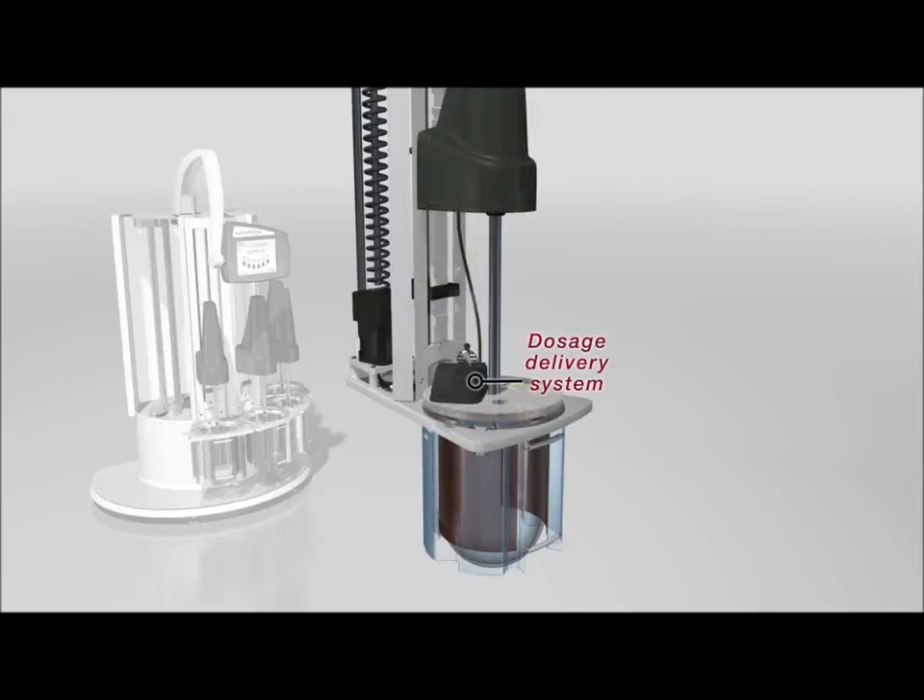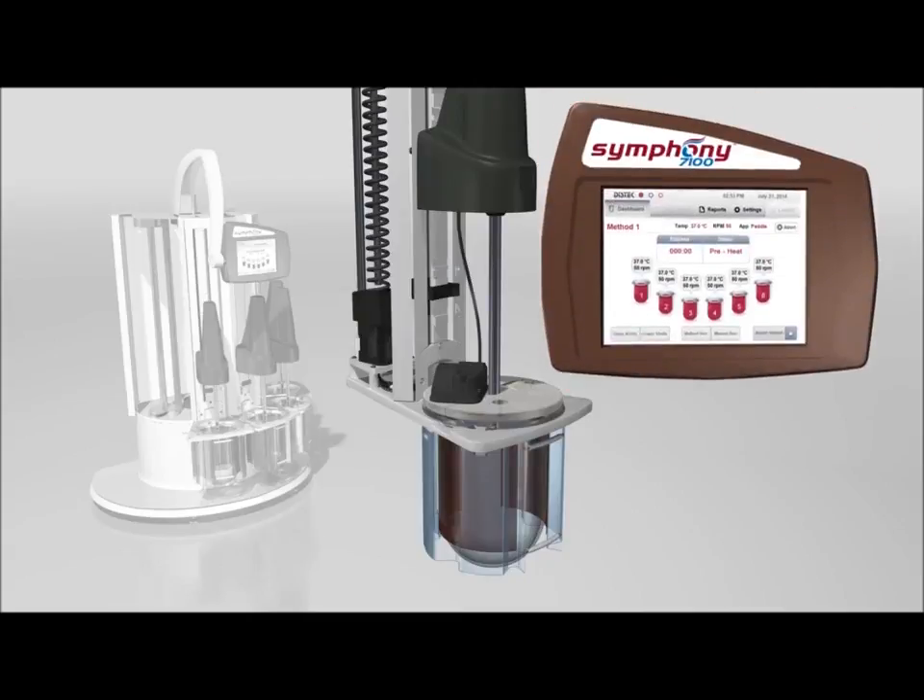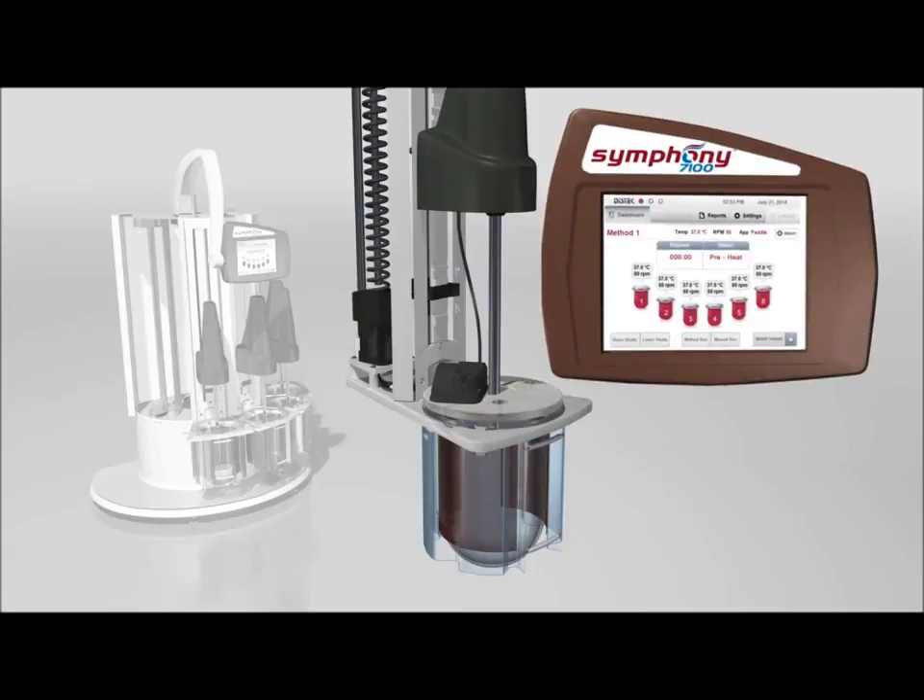DISC-TECH's optional dosage delivery system eliminates all variables associated with traditional manual introduction. The seamless integration with DISC-TECH's Symphony 7100 allows for full control through the user interface.